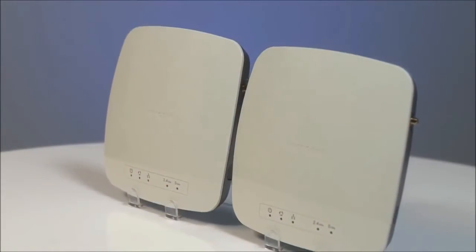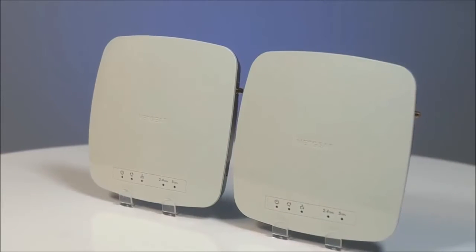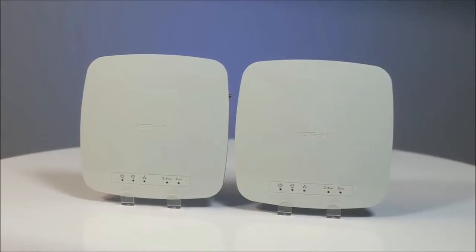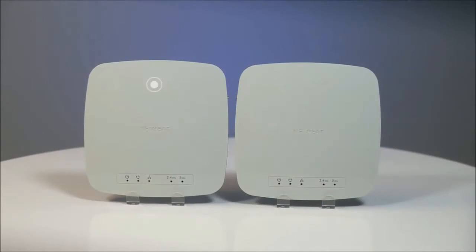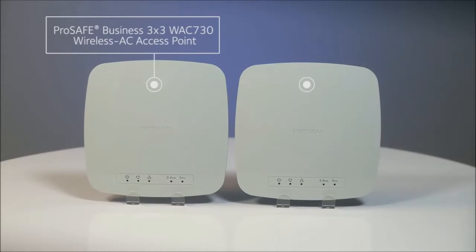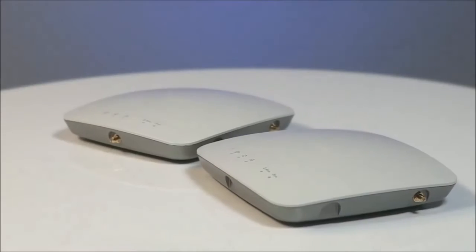To help meet this ever-growing demand for Wi-Fi bandwidth, Netgear offers two new business-class 802.11ac access points: the ProSafe Business 3x3 WAC730 wireless AC access point and the ProSafe Business 2x2 WAC720 wireless AC access point.